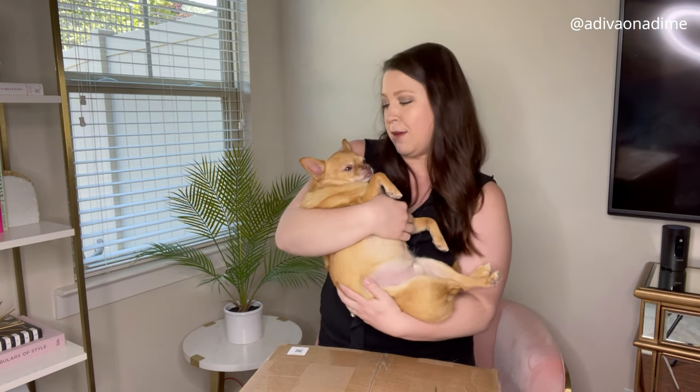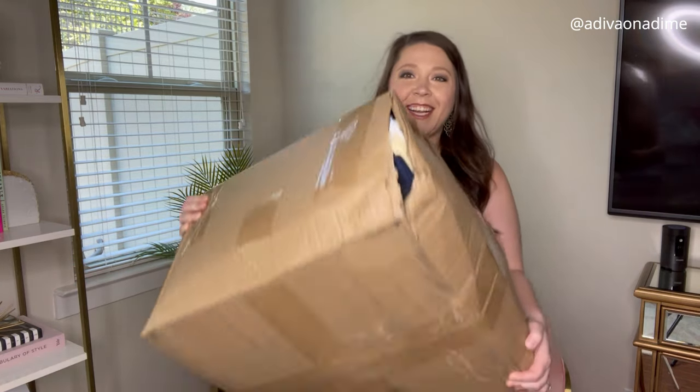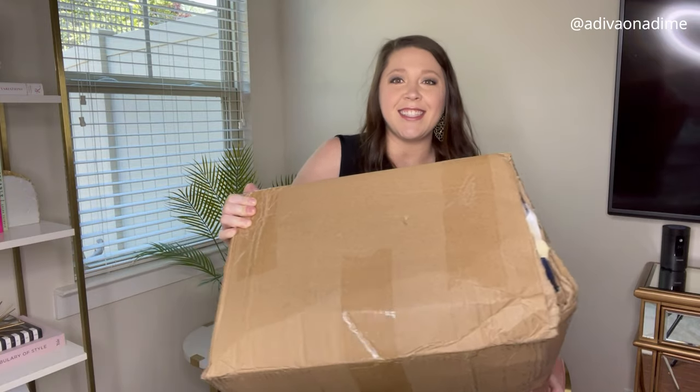I wanted to let everyone know ThredUp is charging tax on their rescue boxes now. These two boxes that I have for the next two weeks did not have any sales tax, but the ones following that do have sales tax — so just an FYI if you haven't bought one in a while, they are charging sales tax. I paid $110 for this box. Let me put little Dolce down so I can open it up and show you what I got.